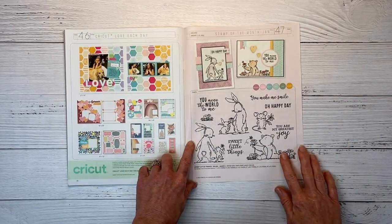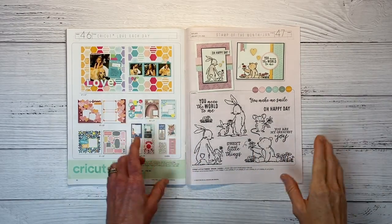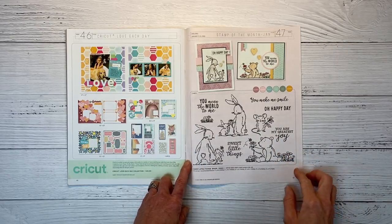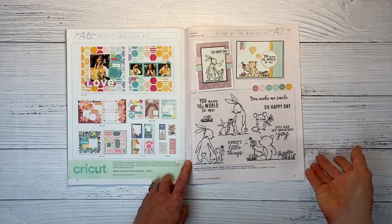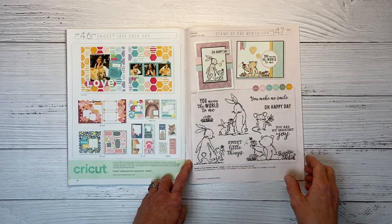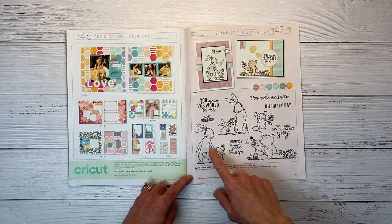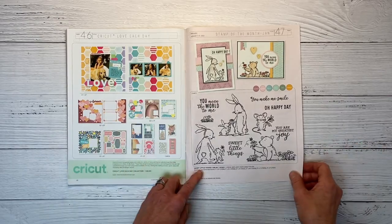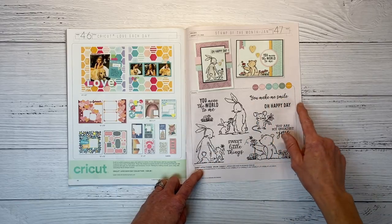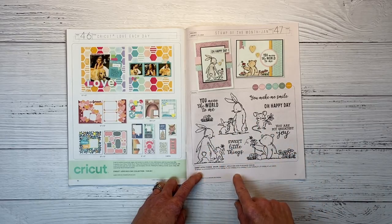Now we get into the Stamp of the Month images. January's is called Sweet Little Things — it's only available January 1st through the 31st. If you're a VIP, it's free with your qualifying order; otherwise it's $5 with a qualifying purchase of $50 or more. The sweet little bunny and bear images remind me of 'I Love You to the Moon and Back.' Sentiments include 'You mean the world to me,' 'You make me smile,' 'Oh happy day,' and 'You are my greatest joy.' The bunnies would also be cute for Easter layouts.